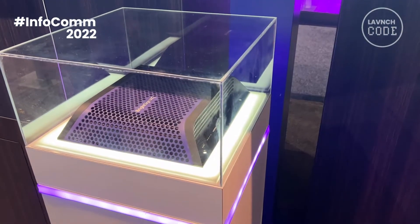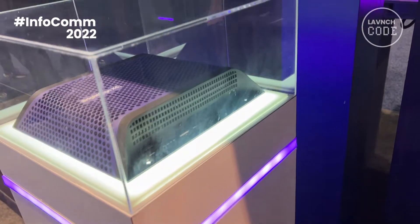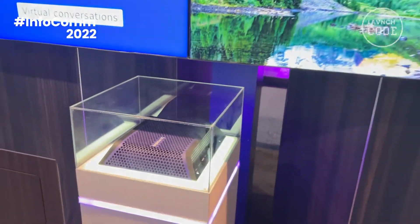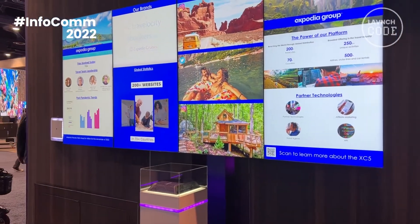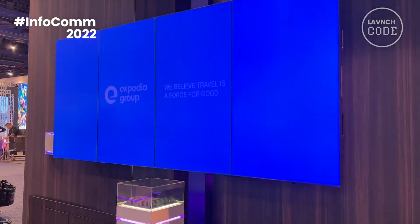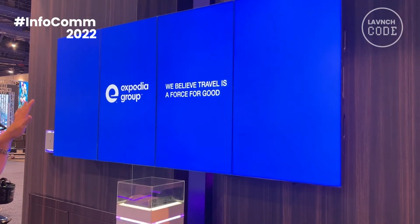It does 8K video, and either two or four outputs depending on the unit. What we're showing here is four completely separate HTML zones, all with high levels of animation. And then what we can do is with the touch of a little air button, we can switch this to actually showing four 4K screens playing 8K video.